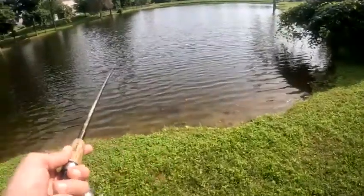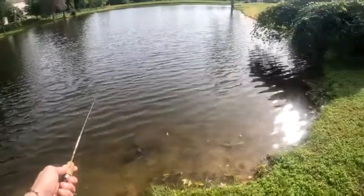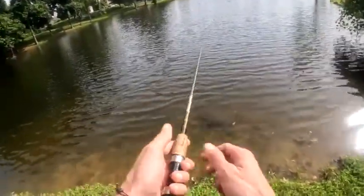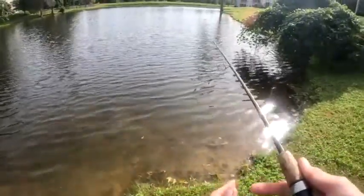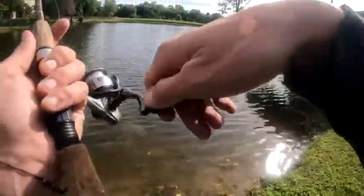Oh, there's a huge turtle chilling right there — look at this dude! He is massive. I wish y'all could see that clearly; I don't know if you can or not, but that guy's a giant.